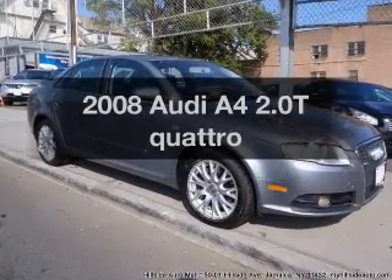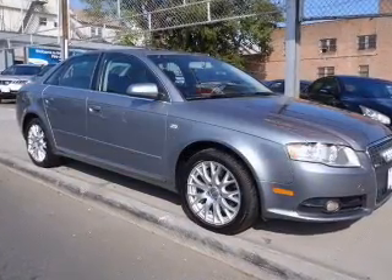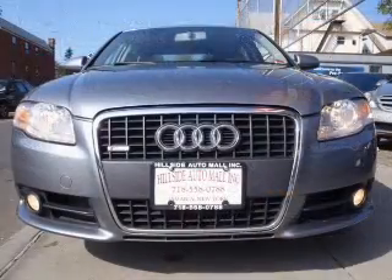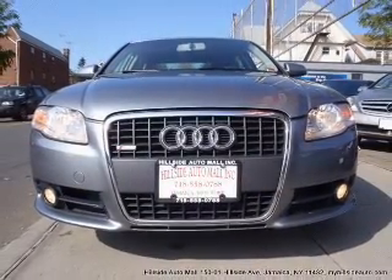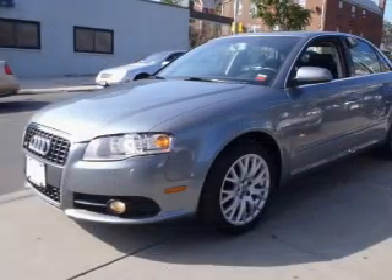Check out this 2008 Audi A4. If you're looking for an automobile with great attributes, look no further. With an efficient four-cylinder engine that responds smoothly to its six-speed automatic transmission.